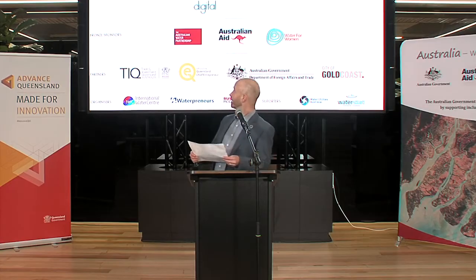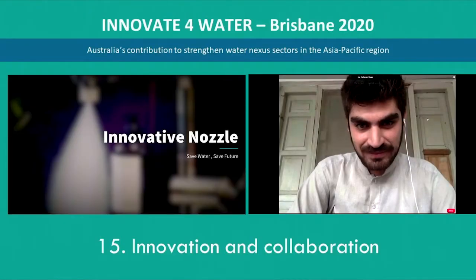Ali Rehman Khan from Innovative Nozzle will be pitching a startup nozzle from Pakistan. Ali, are you online? Excellent. I can see you, Ali. So please, take it away.